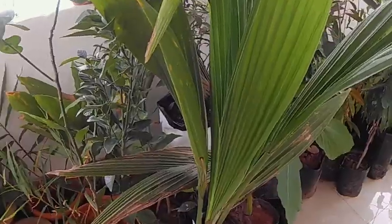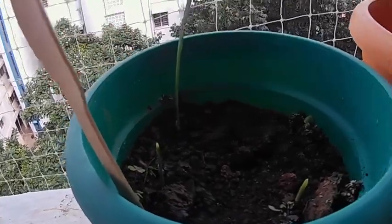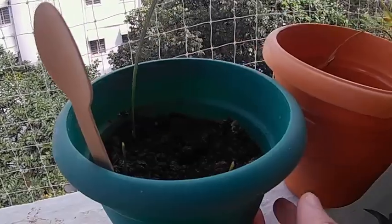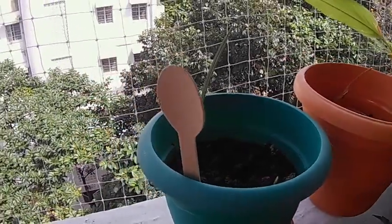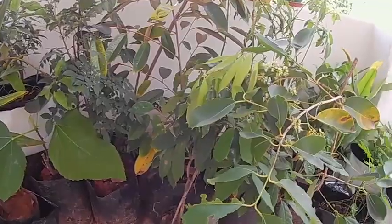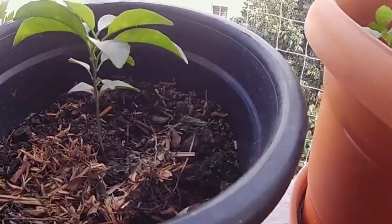These are the fruit saplings I have bought — pomegranate saplings. This one is dead, as you can see. And from the seeds I have planted some as well.